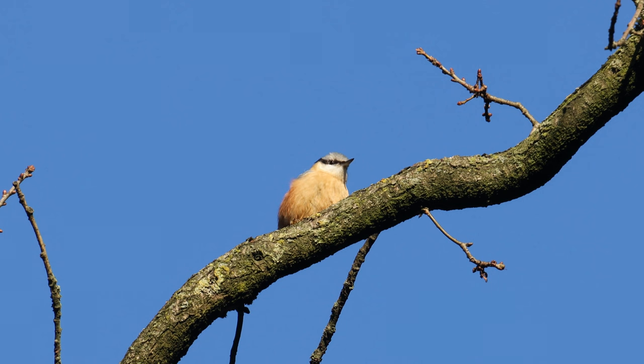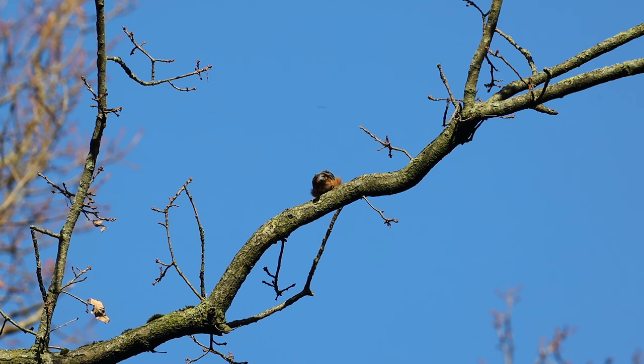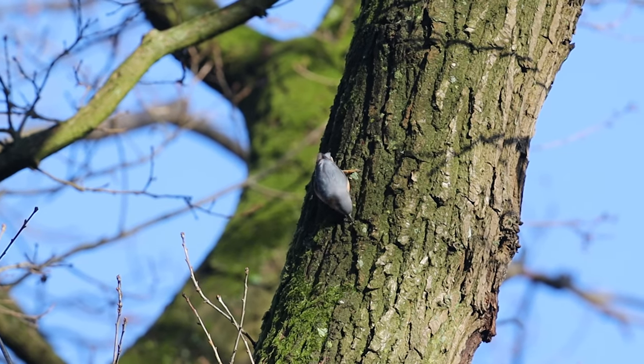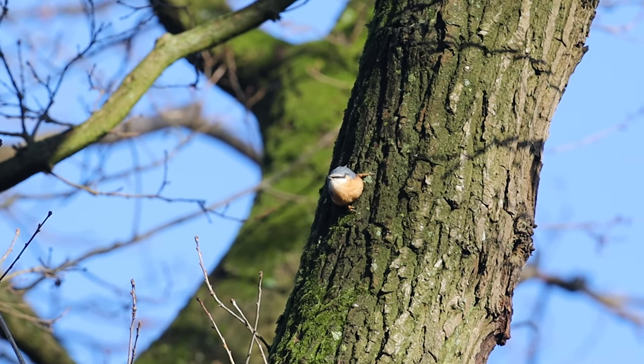The Eurasian nuthatch is a small and colourful bird, which is very interesting to watch because of its unusual foraging style. These birds are able to walk head first down tree trunks because of their sharp claws that help them grip onto the tree bark.